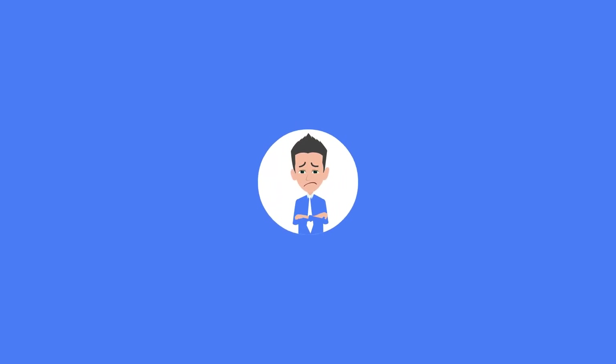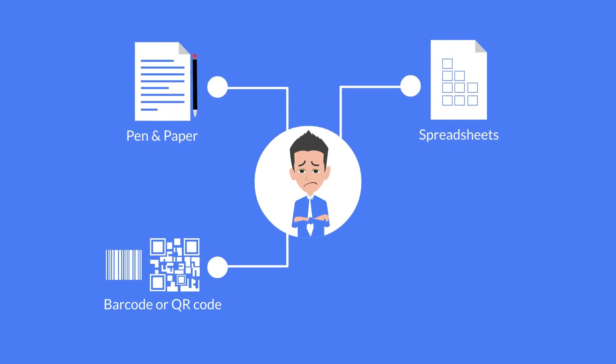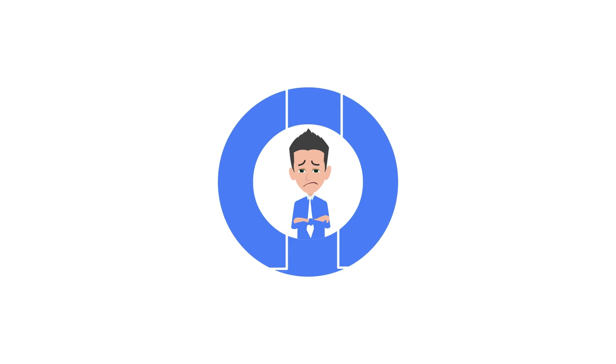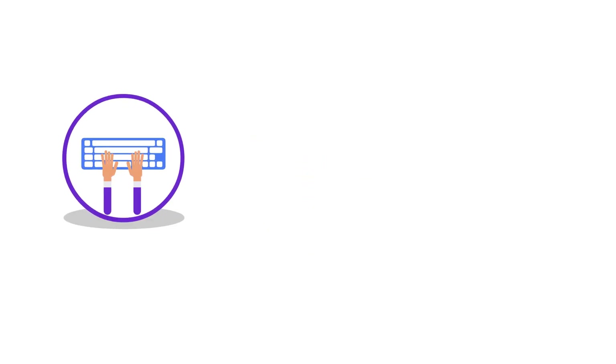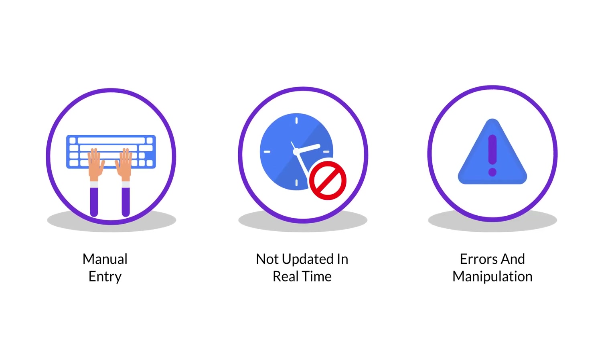Currently, Tom is using ineffective tools to manage his operations, such as pen and paper, spreadsheets, barcode or QR code, ERP or database. However, these tools have limitations, such as they require manual entry, are not updated in real time, and are prone to errors and manipulation.